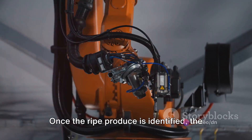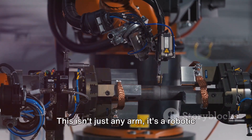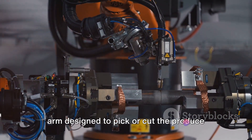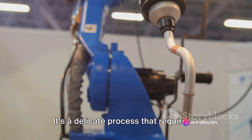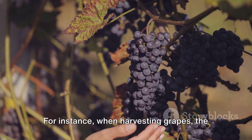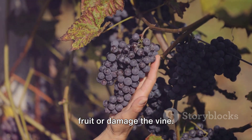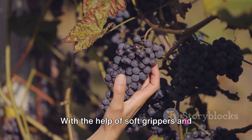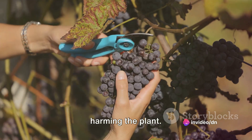Once the ripe produce is identified, the robot's arm comes into action. This isn't just any arm — it's a robotic arm designed to pick or cut the produce from the plant without causing any damage. It's a delicate process that requires a lot of precision. For instance, when harvesting grapes, the robot must be careful not to squeeze the fruit or damage the vine. With the help of soft grippers and precision cutting tools, the robot can pick the grapes without bruising them or harming the plant.